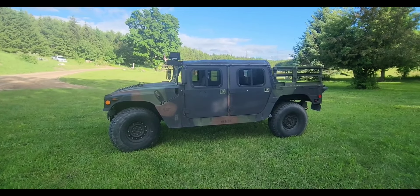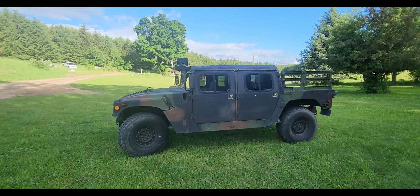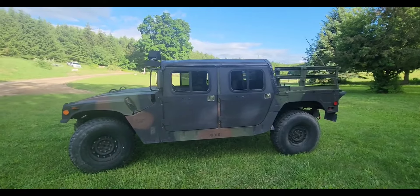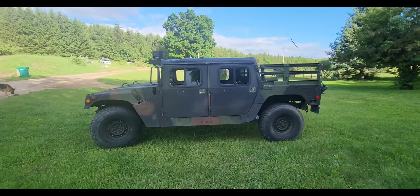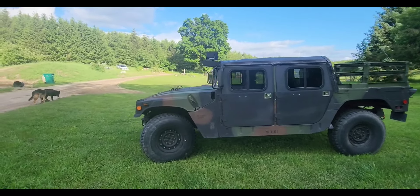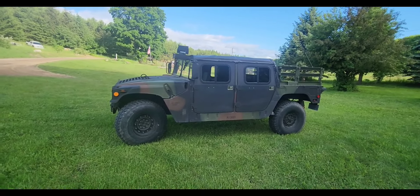I bought this from a private seller — I did not buy this through GovPlanet. A lot of people do use GovPlanet, but honestly I'm not sure I would, because you really don't know what you're getting — it's kind of a gamble. One good thing about buying from a private party is you can actually go look at it, drive it, and really inspect it before you drop your money on it.